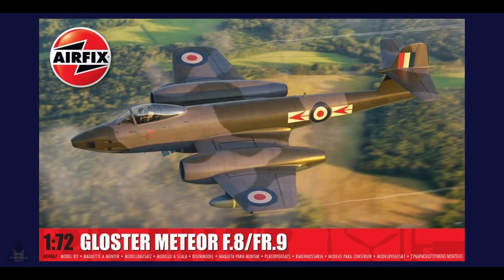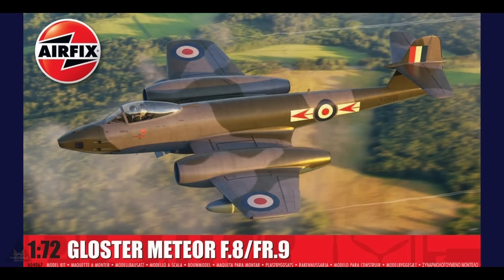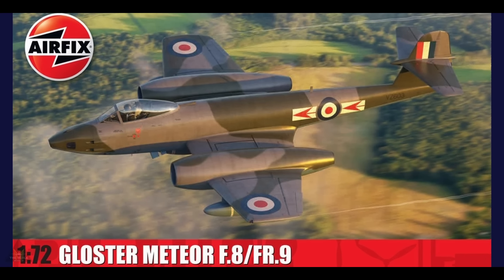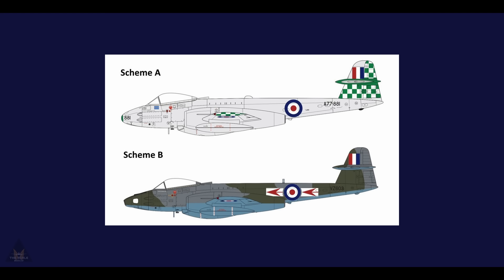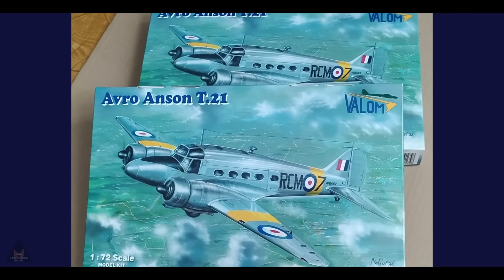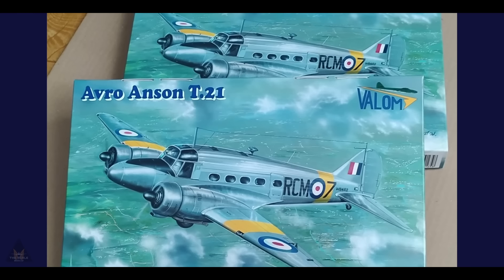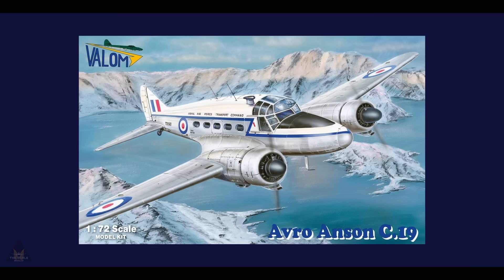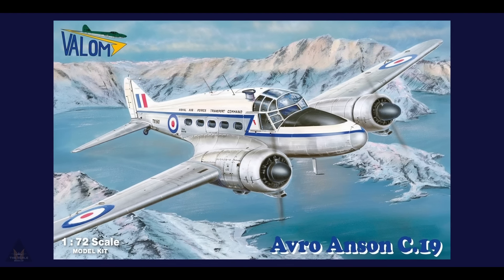A soon-to-be-released 1:72 Gloster Meteor from Airfix has been announced with a couple of schemes — Number 77 Squadron Royal Australian Air Force and Number 79 Squadron Royal Air Force. Some lovely schemes there. Valum have released two editions of their new Avro Tudor in 1:72 scale — the T21 and the C19.